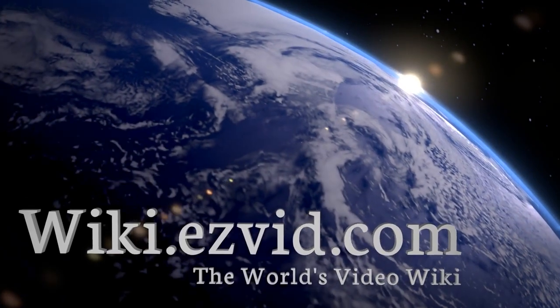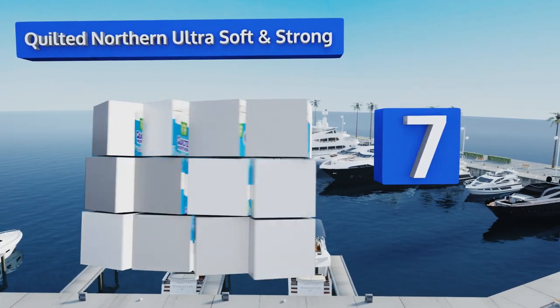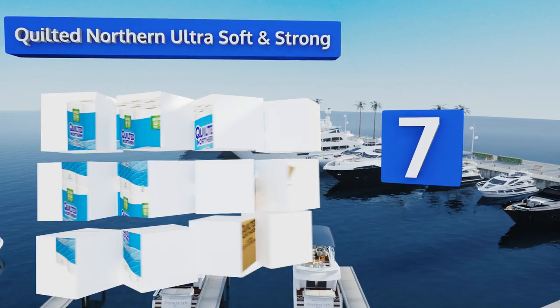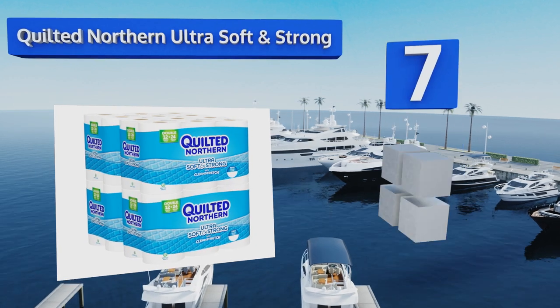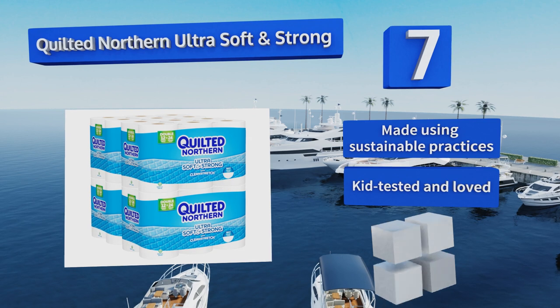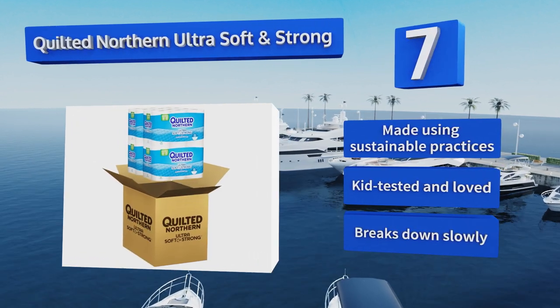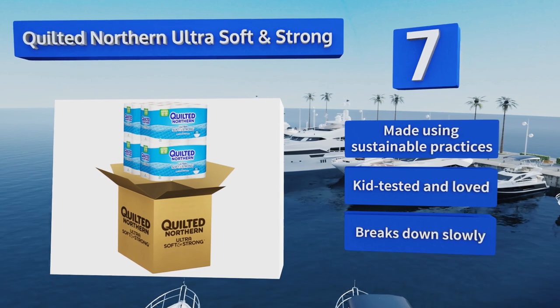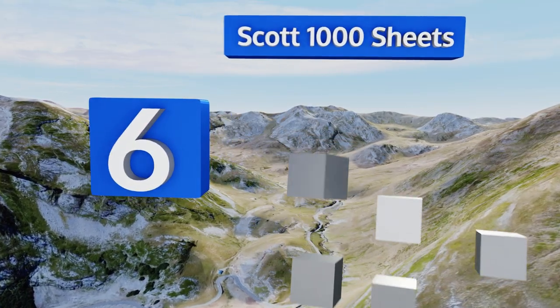At number seven, for those who like to moisten their paper with water before putting it to work hoping for a little extra cleansing, Quilted Northern Ultra Soft & Strong is one of the most durable options when wet and won't break even with rigorous wipers. It's made using sustainable practices and is kid tested and loved, but it breaks down slowly.